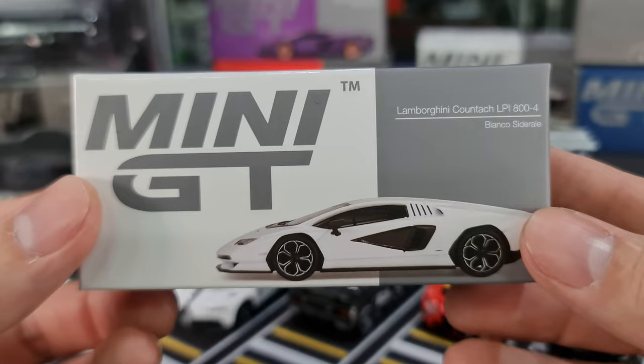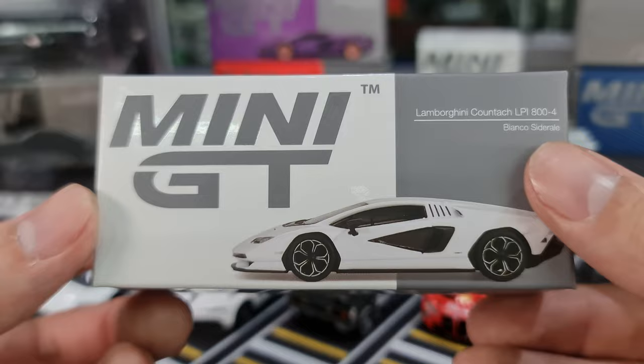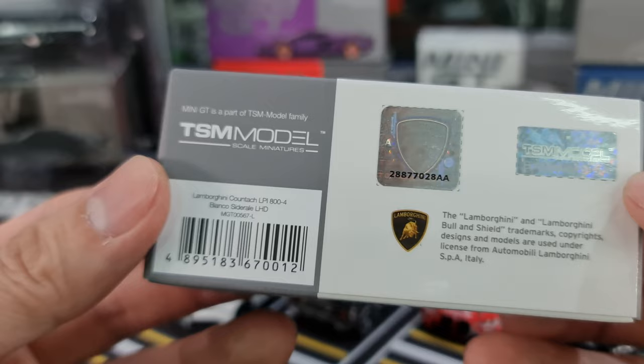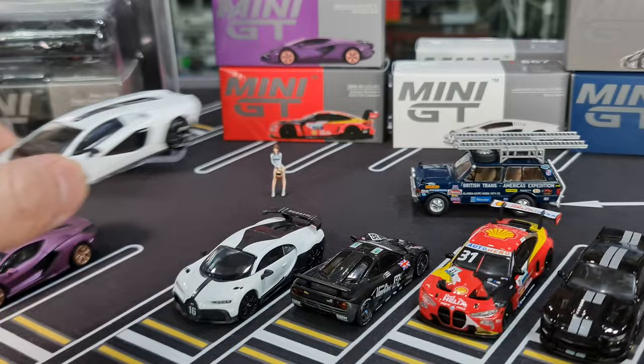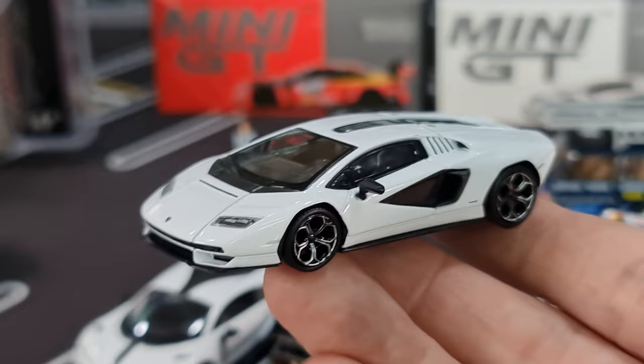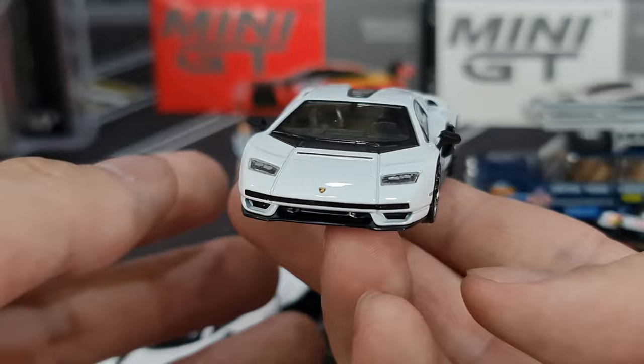Next I want to talk about the Lamborghini Countach LPI 800-4 in Bianco Siderale. Okay, number 564, licensed by Lamborghini. So it's licensed by McLaren — hang on — nothing else, licensed by McLaren. Okay so that's the Countach, another new casting in this batch, very very nice. The only other casting of this that has gone through my hands before would be from Hot Wheels.